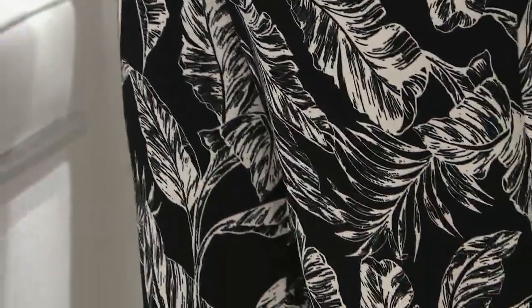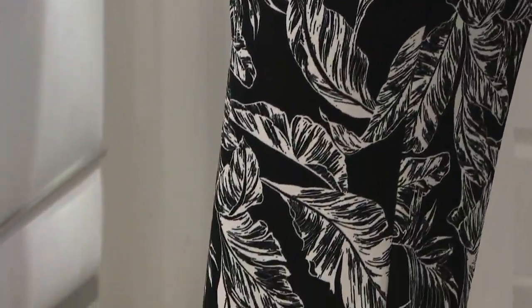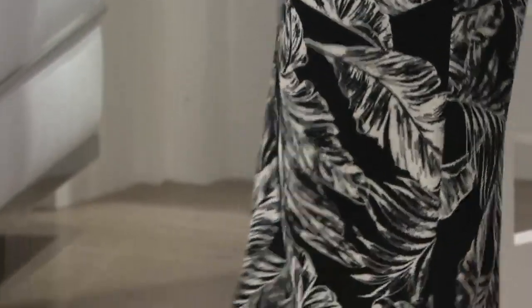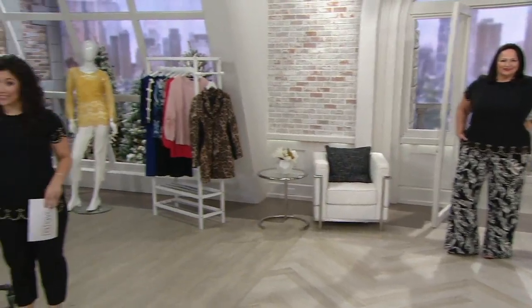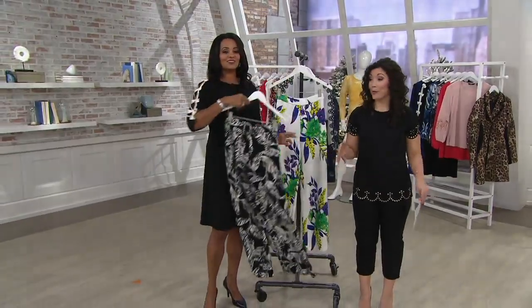Those are the two color choices we have. That's the Black Palm, which we've got extra extra small through 3X. We also have a purple floral. We do have them available in regular and petite lengths as well. Your petite inseam is 28 inches, and your regular is going to be 31 inches.